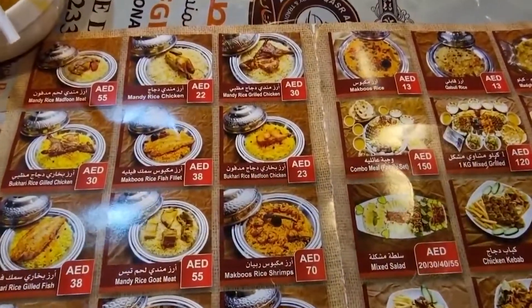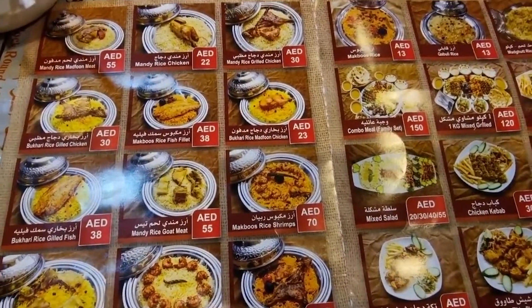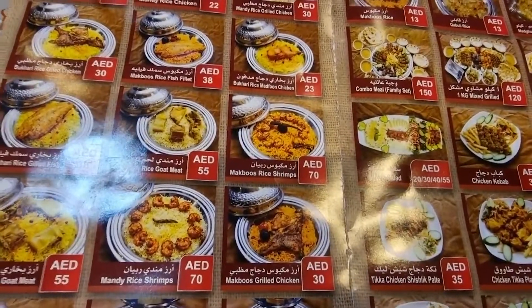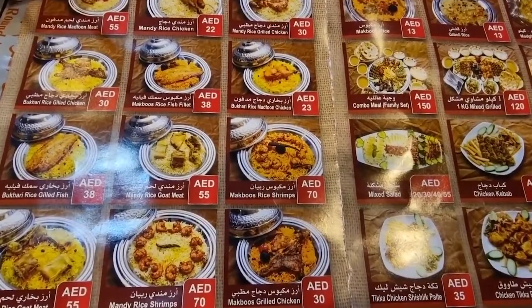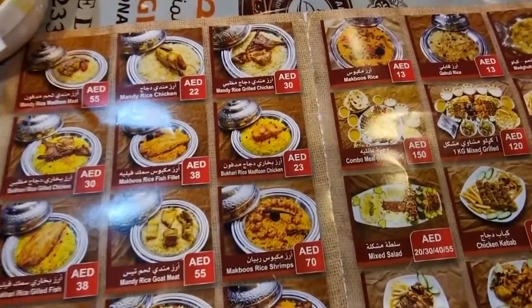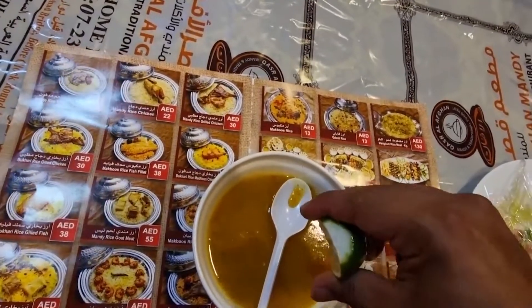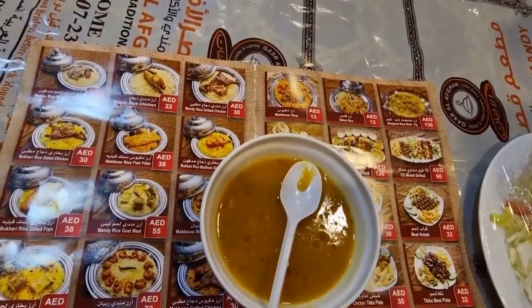So these are the options that they have for the food. They have lamb, chicken, prawns, fish, ribs, and they have Bukhari rice. They have Mandi options and different options of rice. When you get in they give you this lentil soup which is just amazing. If you just sprinkle some lemon over it, it turns out to be really really nice.